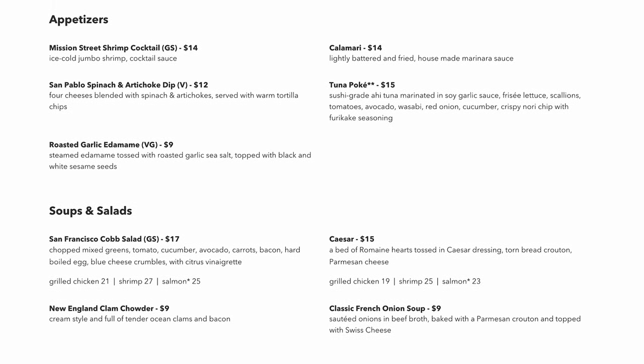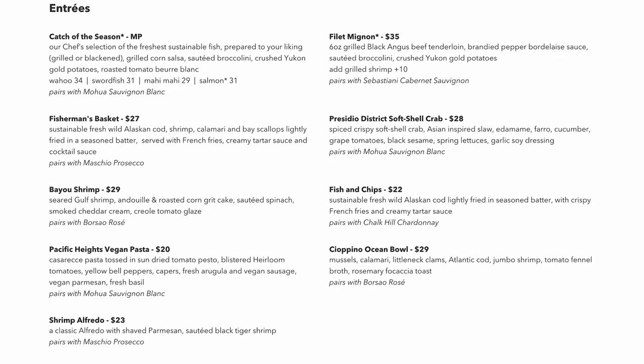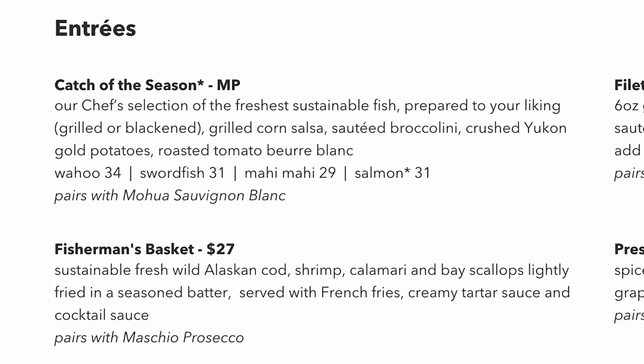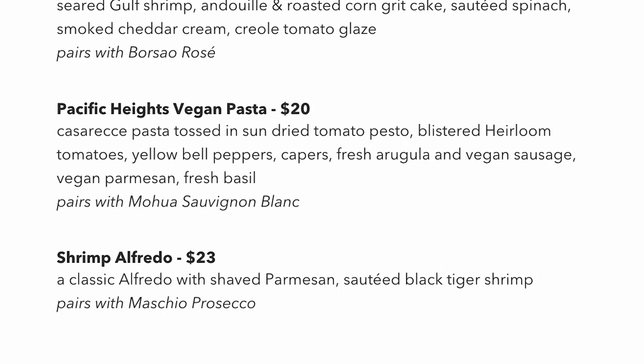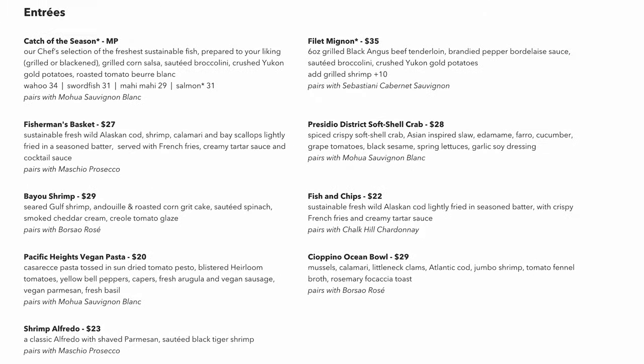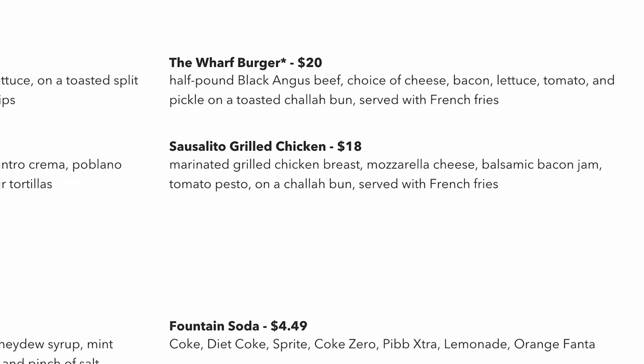The entree choices include both surf and turf options. During our visit, the seafood options included the catch of the day, the fisherman's basket, and shrimp alfredo. The turf options included everything like the filet mignon, the burger, and the grilled chicken.